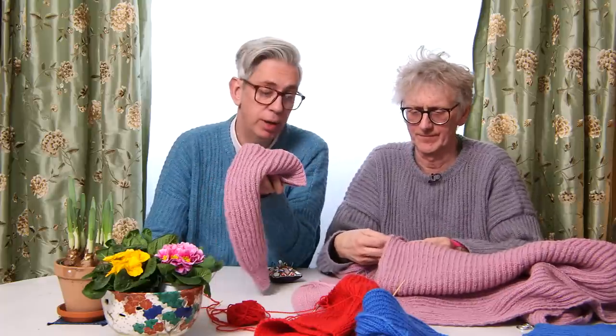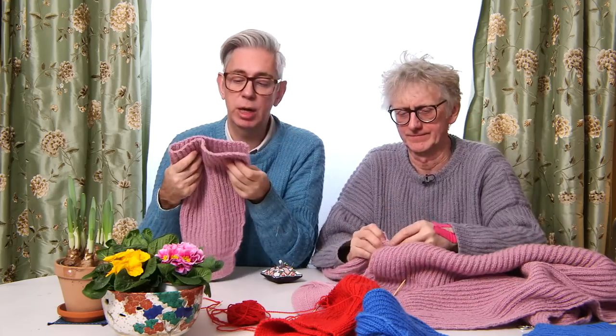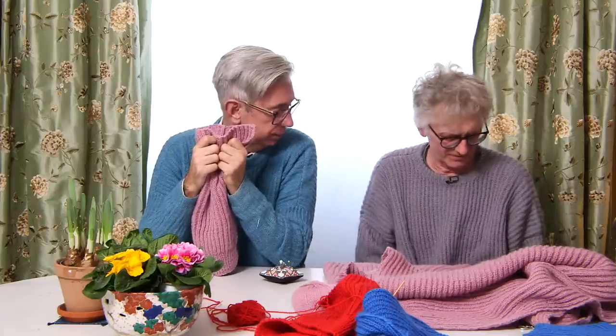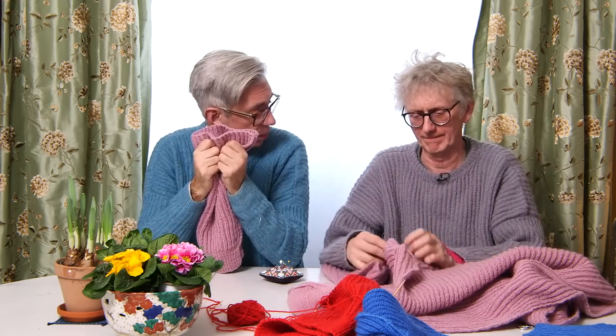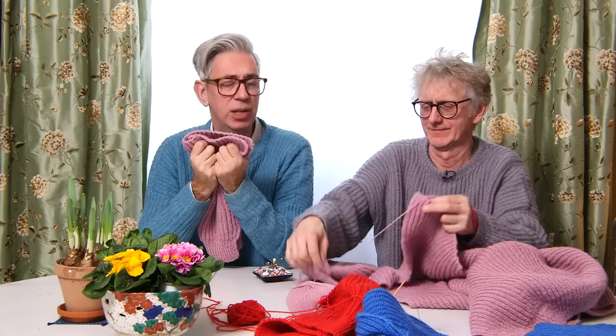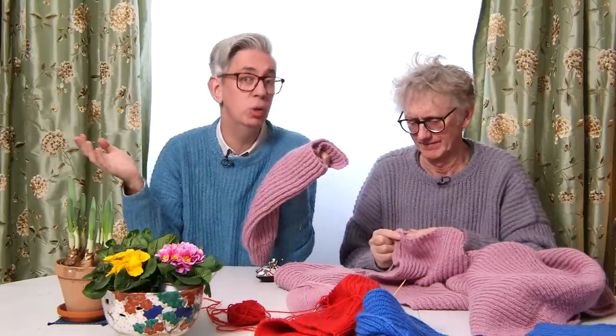It's a lot of fun doing the brioche — easier than you'd think — so you have a good time doing that. And when you sew it together you have a nice, lovely, squishy, cozy sweater that's oversized, so it's very comfortable to wear. You can wear it around the house, but you can actually wear it out too — we wear it all the time and love it so much. New colors are coming. The pattern is available at arnecarlos.com.